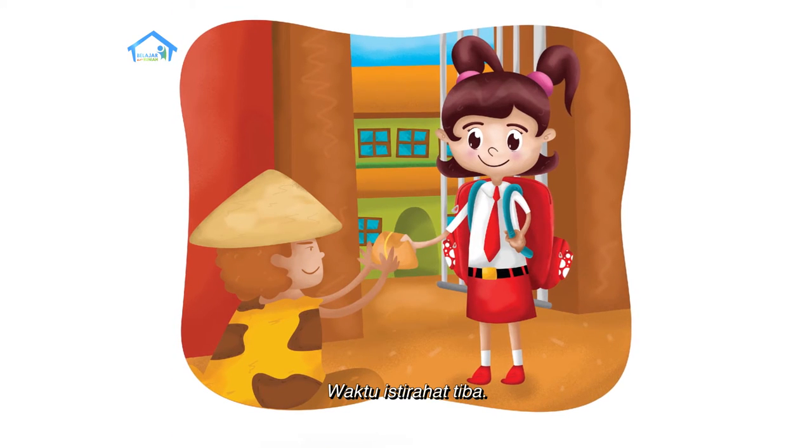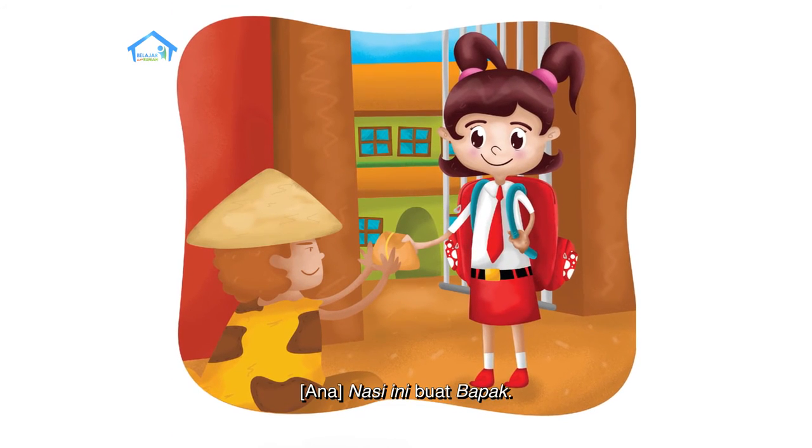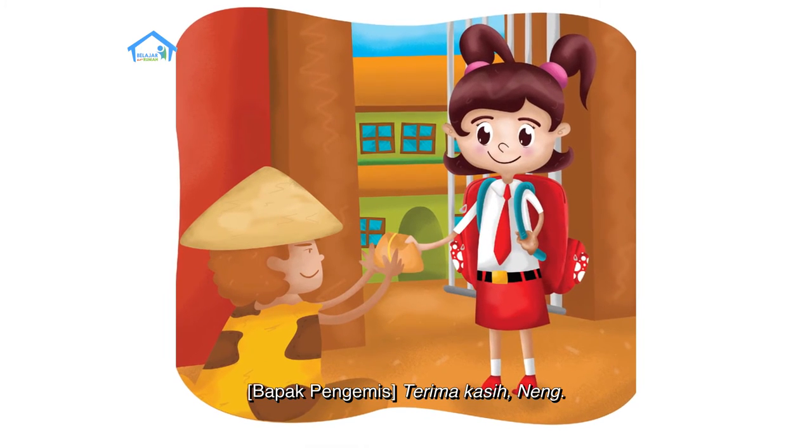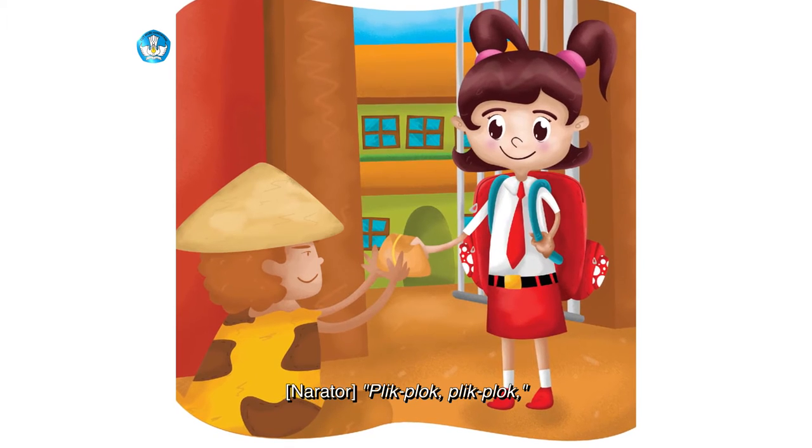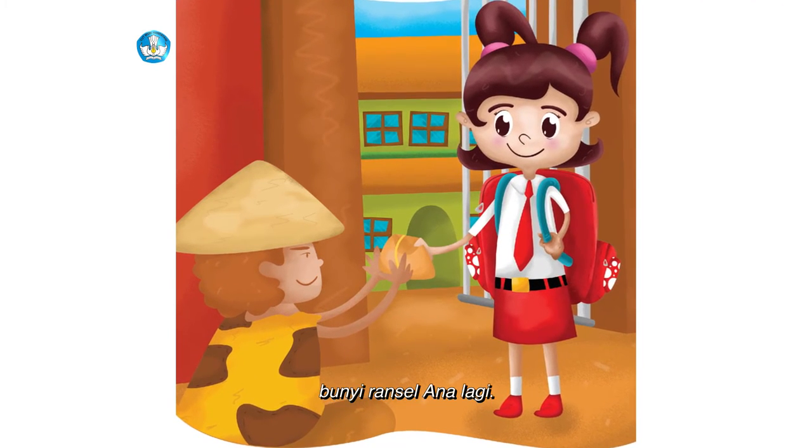Waktu istirahat tiba. Nasi ini buat Bapak. Terima kasih, Neng. Plik, plok, plik, plok — bunyi ransel Ana lagi.